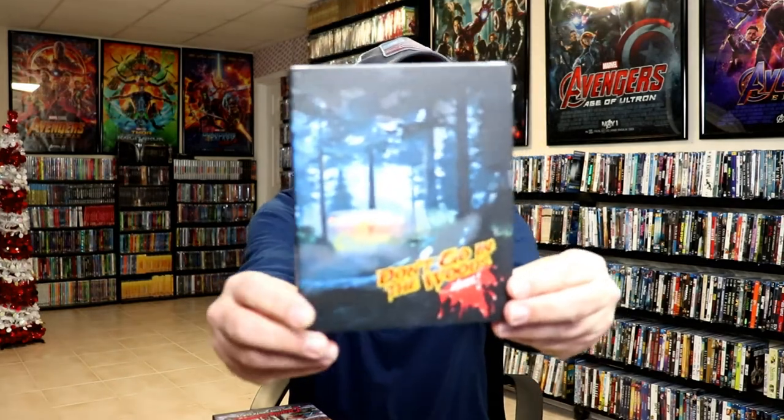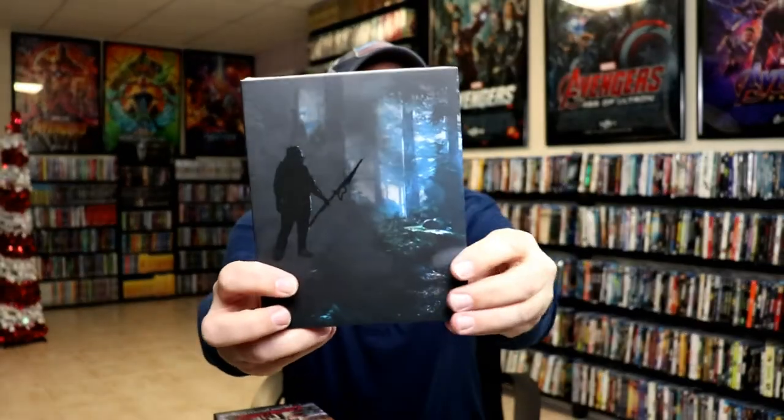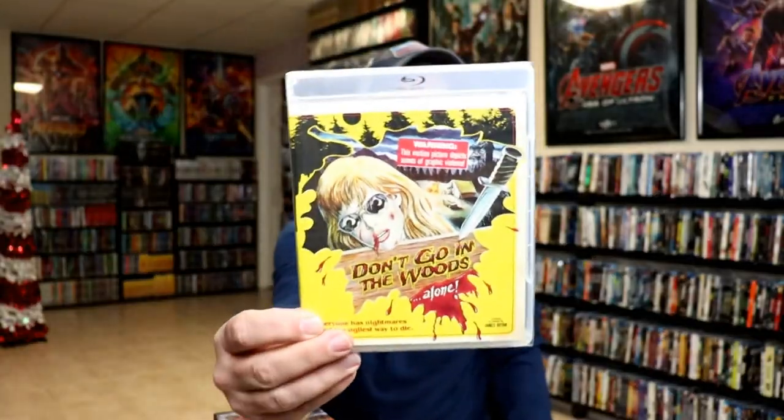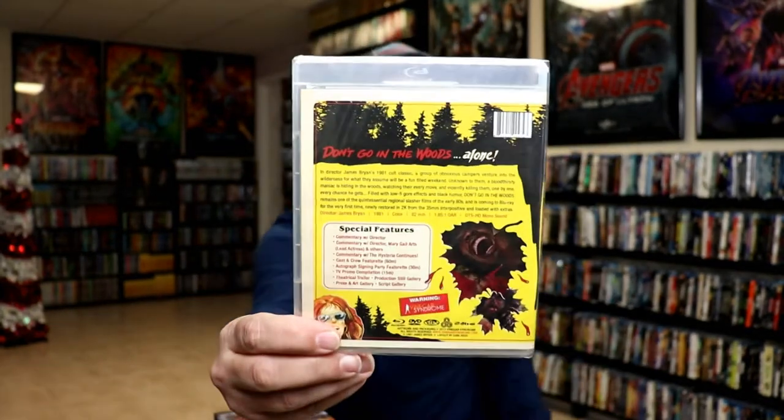And then lastly in this batch I've got Don't Go in the Woods Alone — very nice looking. Like I said, I'm not very familiar with any of these, but look at that artwork on this one. Really great looking artwork.